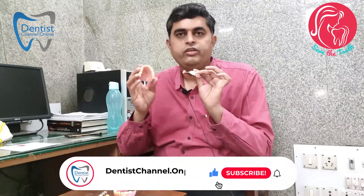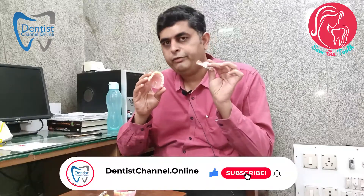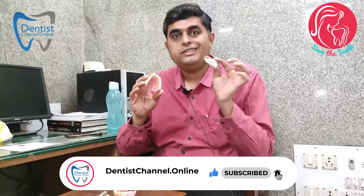The second is a removable partial denture — this is also a removable denture, but only a few teeth are missing, not all the teeth. Unlike a complete denture where all teeth are missing, here only a few teeth are missing, so it is called a partial denture.